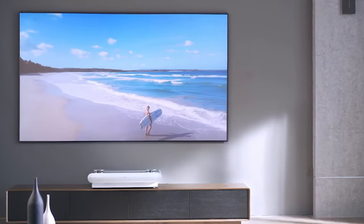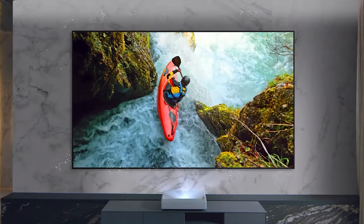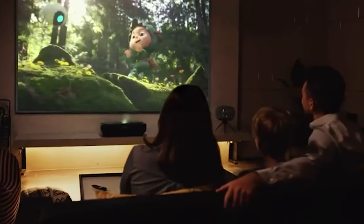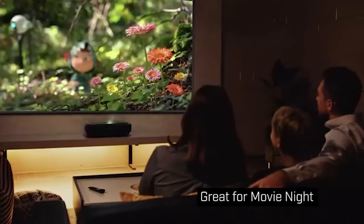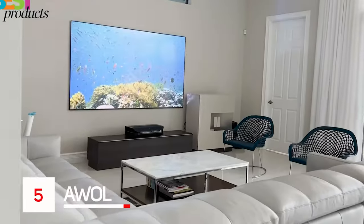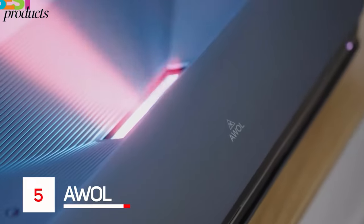As technology advances, projectors are becoming more and more popular. They offer a great way to watch movies, view presentations, or play video games without a television or monitor hassle. They are becoming increasingly affordable. One type of projector that is becoming increasingly popular is the ultra-short throw projector.